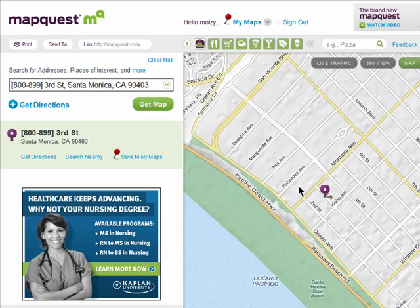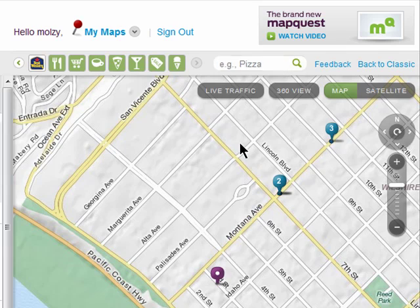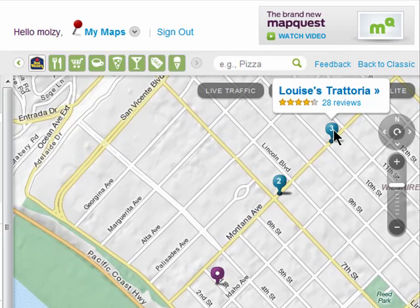Once you've located the general area of where you'll be, you can use the search box located right on top of the map to find things in this area. So I have Santa Monica open in the map, and now I can search for Italian restaurants in the map search box and it will show me Italian restaurants in just this area.